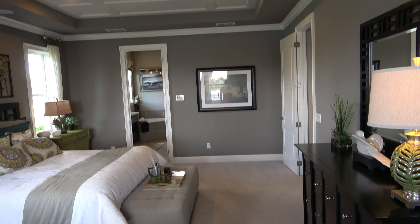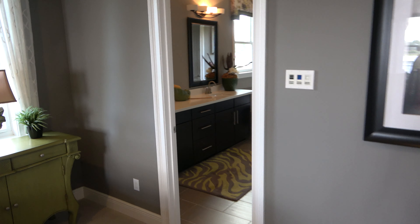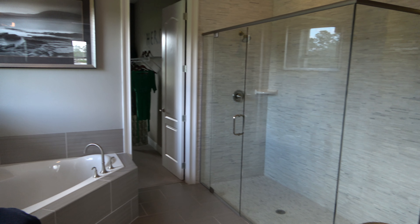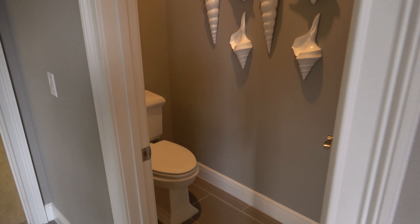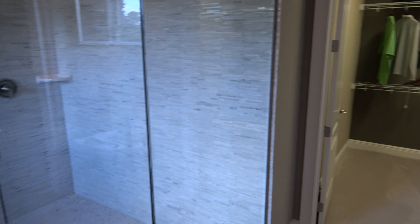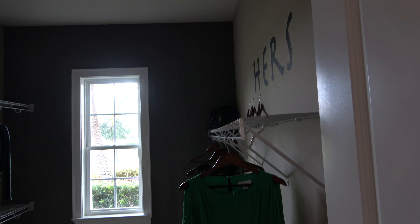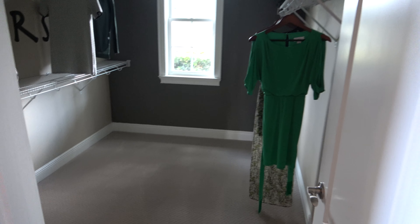This bedroom is huge. Wow. Here we go. That's a big walk-in closet.